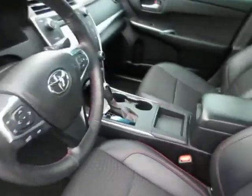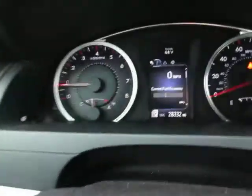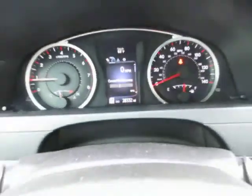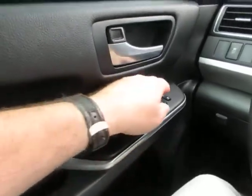There's a very sporty look once inside this Camry. You can see this vehicle only has 28,000 miles on it. On your door you have all your window controls, power locks, mirror controls, and traction control.